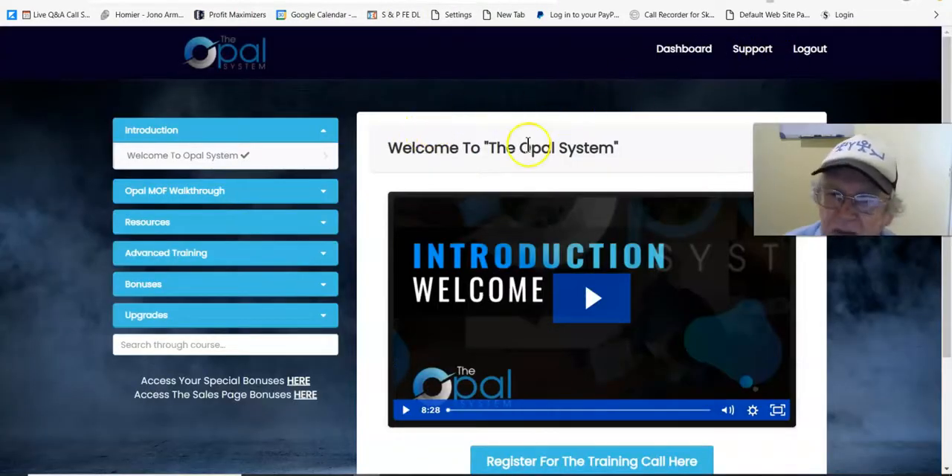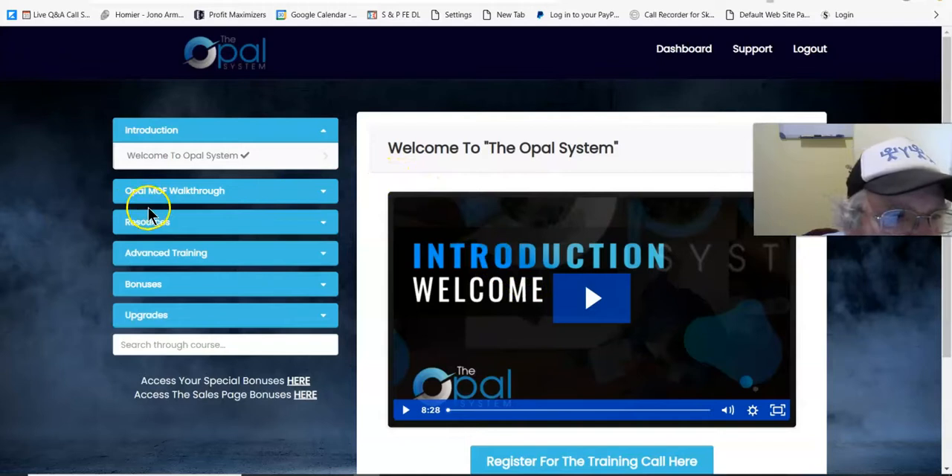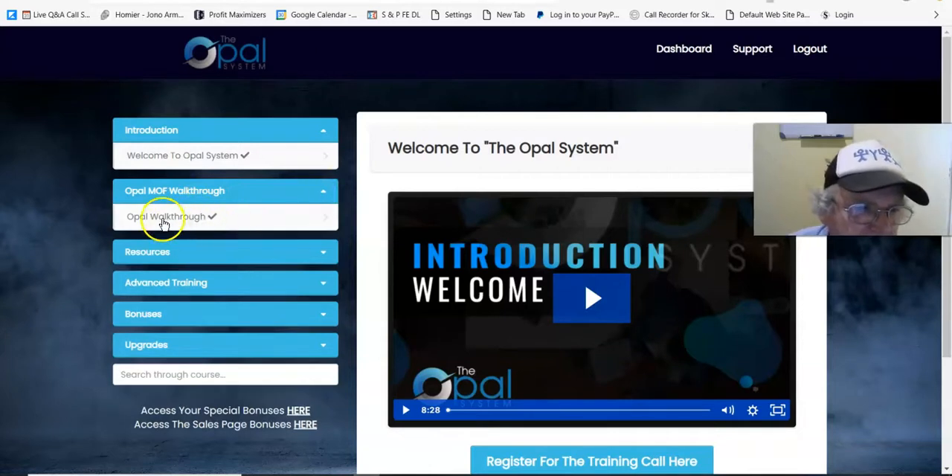This is where it all is. Your dashboard, support, and log out. This is the Opal system. You get the welcome from Jono — that'll be the first thing. And the next thing is the Opal MOF walkthrough, which is what this is about.